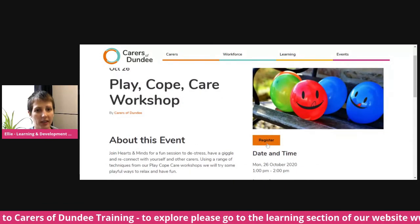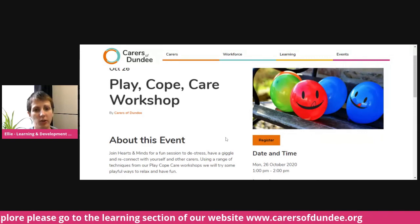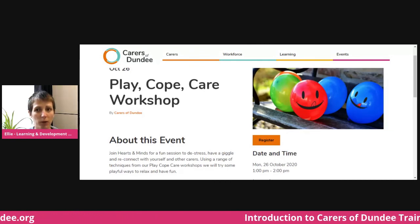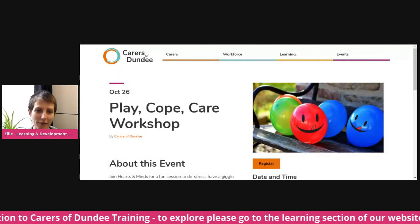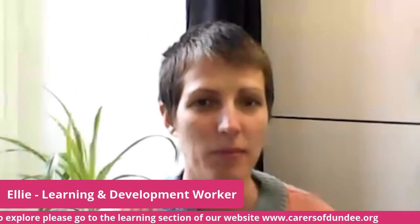Clicking through will take you to the Eventbrite booking page, but if you do have any problems you can always contact the Carers Centre and we can help make sure that you're booked on. We would encourage people to book in early — some of them, even though they are online, do have participation limits. Thanks for listening, and do let us know if you take one of the e-learning modules and have any feedback. It would be great to hear from you. Thank you.